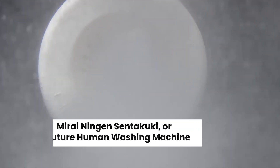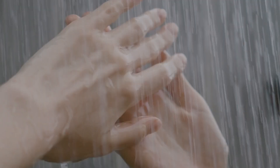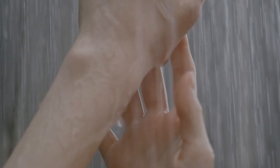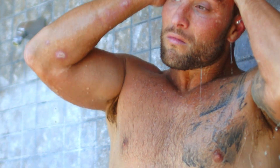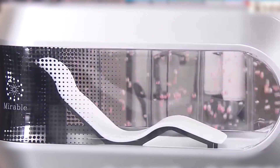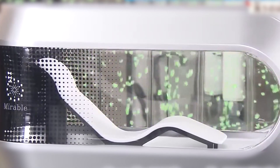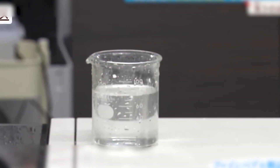There's no denying the appeal of the Mirai Ningen Sentakuki. Its benefits are numerous and cater to a wide range of users. The cleaning process is unparalleled in efficiency and precision — traditional showers and baths often leave behind residues, but this pod's micro-bubble technology ensures a deep, thorough cleanse. Time efficiency is another major advantage: in just 15 minutes, users can step out completely washed, dried, and relaxed — a boon for busy professionals or anyone short on time.